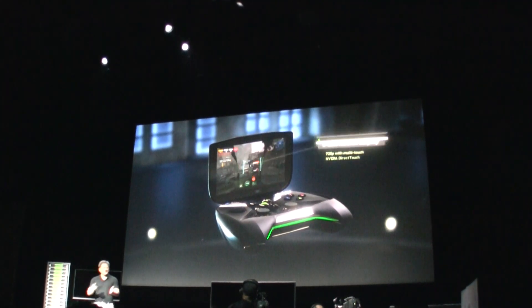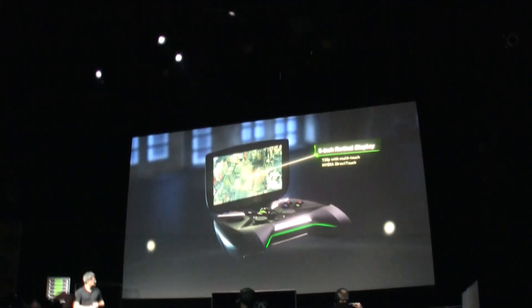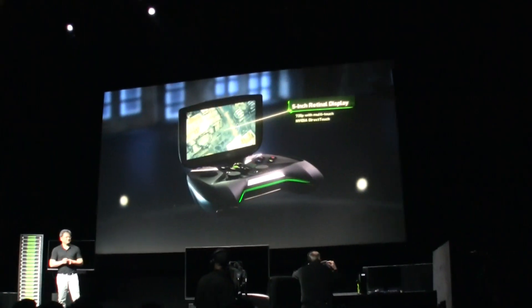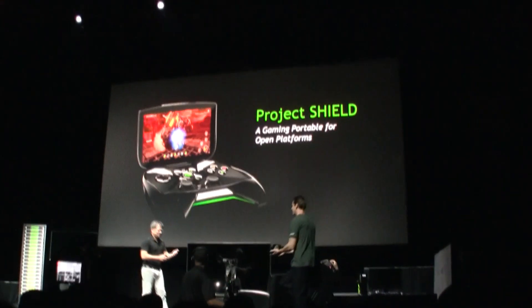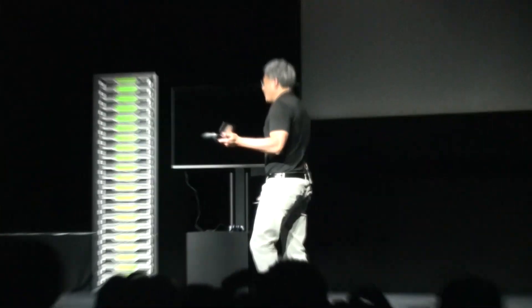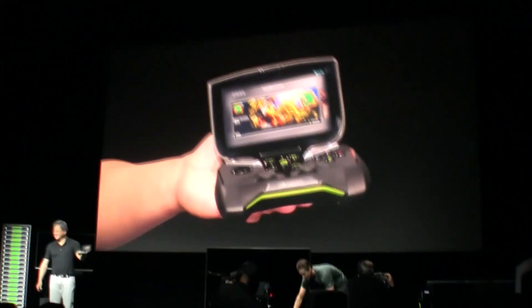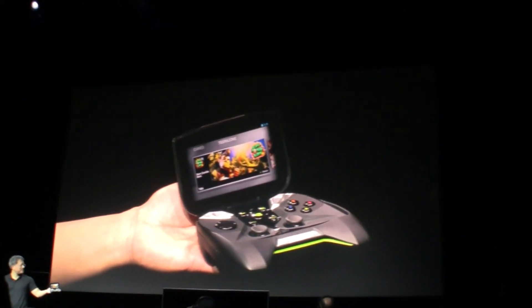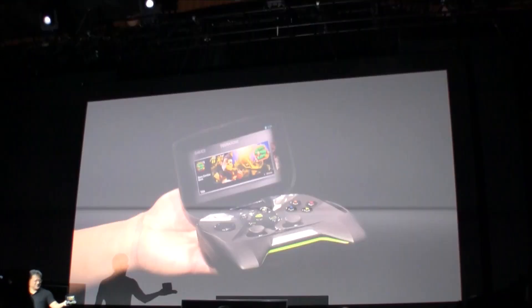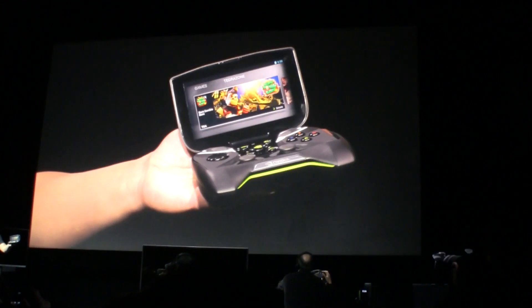Ladies and gentlemen — Shield. You were probably starting to wonder whether it was just a 3D animation. This is Shield. This is the work of love of many engineers at NVIDIA. And now we're going to show you what it can do.